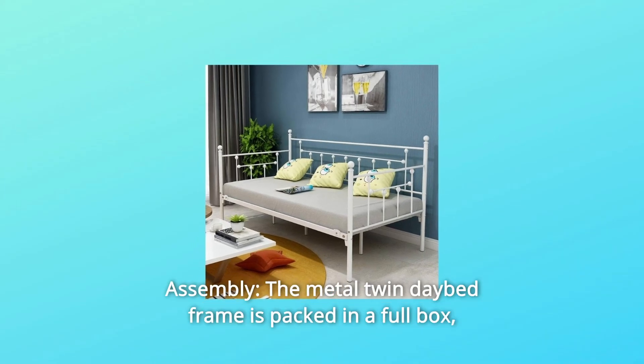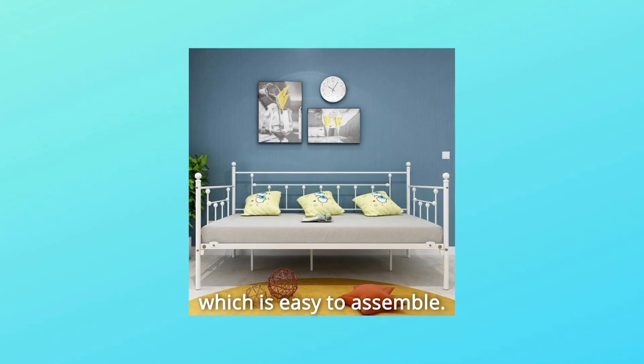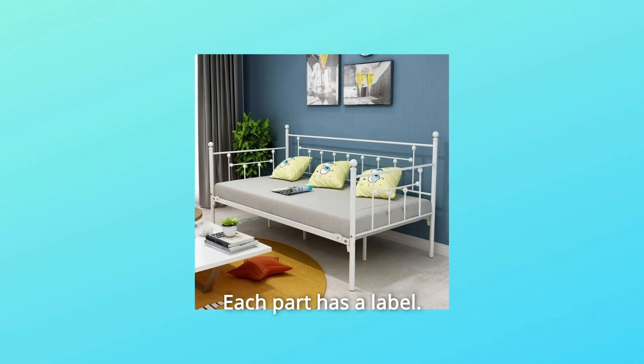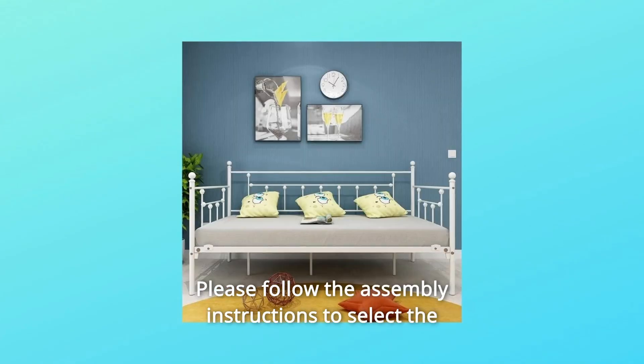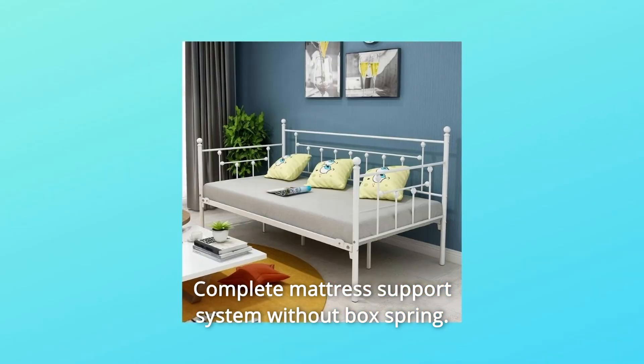Number 4: Assembly. The metal twin daybed frame is packed in a full box, which is easy to assemble. It contains instructions and required parts. Each part has a label. Please follow the assembly instructions to select the corresponding parts for assembly. Complete mattress support system without box spring.